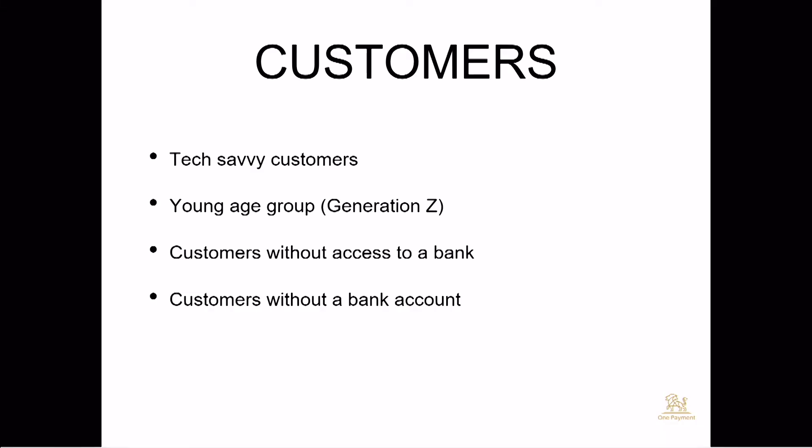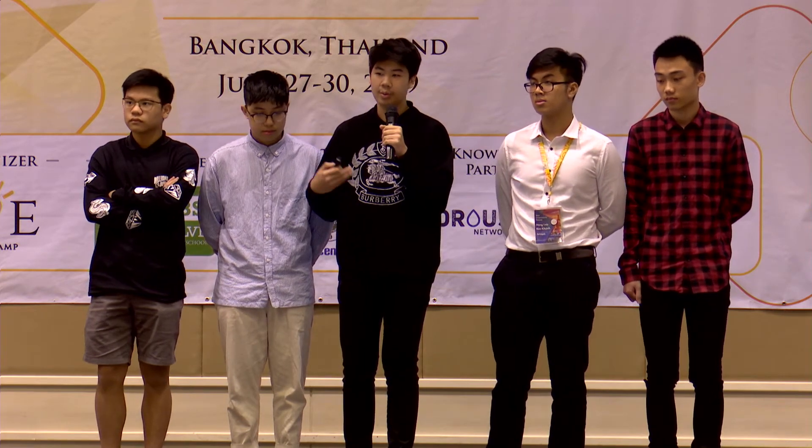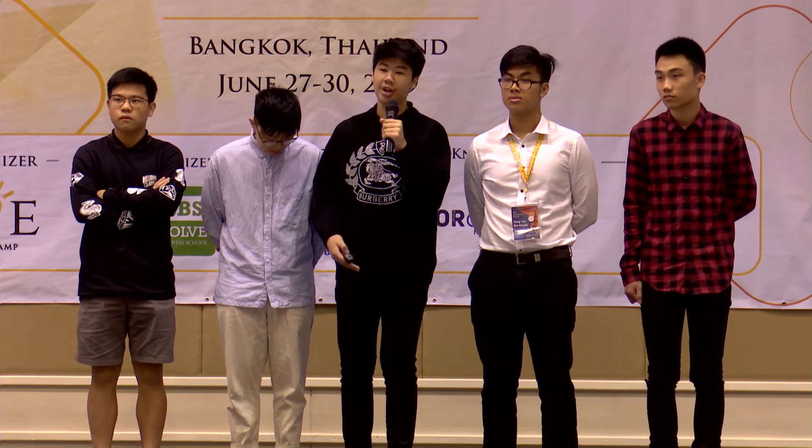Our target consumers are young, tech-savvy customers, mainly because these people can use the app to its fullest extent and have not yet been exposed to traditional banking. We also want to target customers without access to a bank — for example, customers in rural areas in Vietnam who have mobile phones but are not connected to a bank due to the remote location of their village. Through One Payment, they can create a bank account and transfer money nationwide as well as internationally.